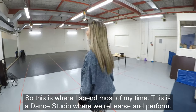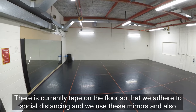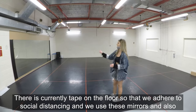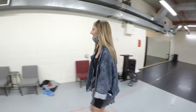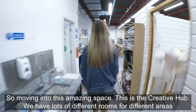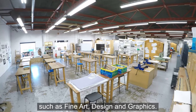This is where I spend most of my time — this is the dance studio where we rehearse and perform. There's currently tape on the floors for social distancing, and we use these mirrors, including movable mirrors, to perform and rehearse. Moving into this amazing space, this is the creative hub — we have lots of different rooms for different areas such as fine art, design, and graphics.